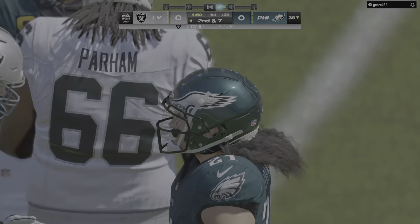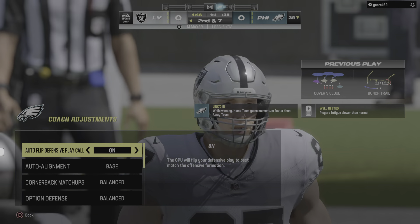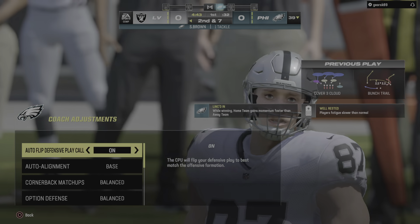Here's kicker Jake Elliott ready to get this one started, and off we go from Lincoln Financial Field. Pretty good field position here — he's out of bounds right at the 35.